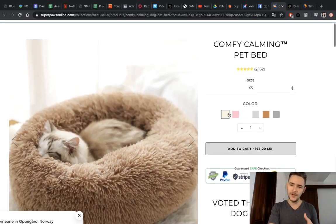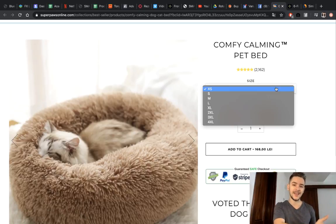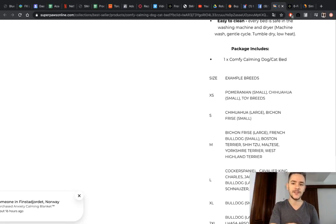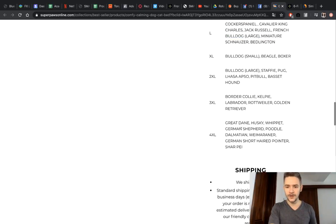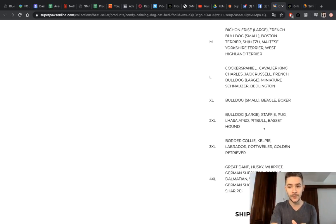Here's another amazing touch: you can select the size, but you wouldn't know how big your dog is compared to the bed and you'd be afraid to order the wrong size. So they scroll down and tell you: extra small is for Pomeranians, Chihuahuas, and toy breeds; medium is for Bichon Frises, French Bulldogs, Cocker Spaniels; and the biggest is for Great Danes, Huskies, Whippets, and German Shepherds. You will find your breed in there and know exactly what size to order — the sizing problem is completely resolved with just this one small section.